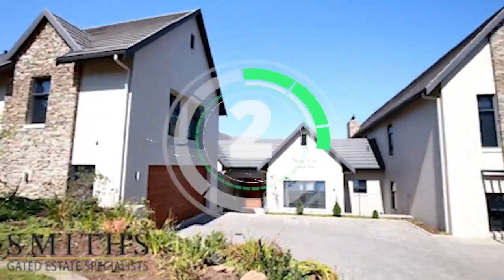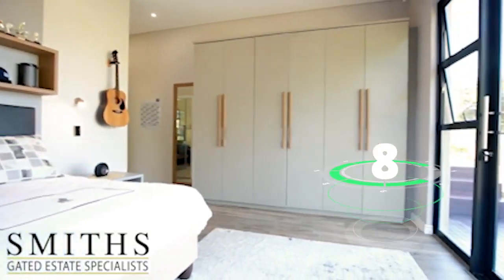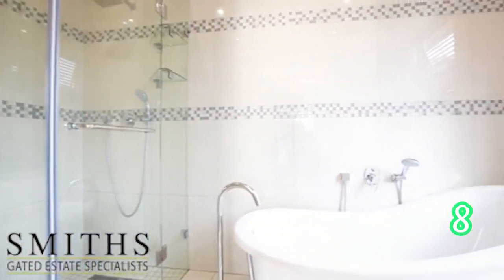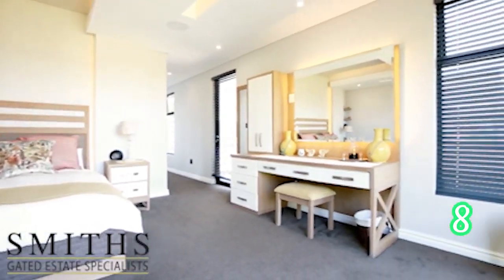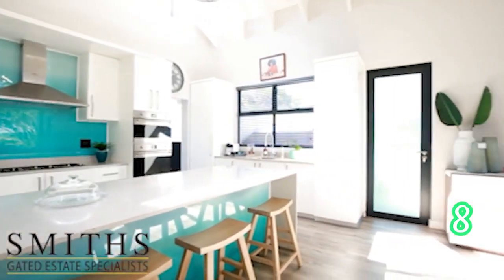Still in Cotswold Downs Estate — absolutely gorgeous. We can see that all the homes in this estate have magnificent finishes, from as you enter this home to the end of the tour. Absolutely gorgeous from the bedrooms to the bathrooms to the kitchen. That is Cotswold Downs Estate.